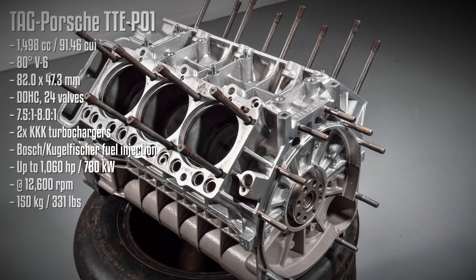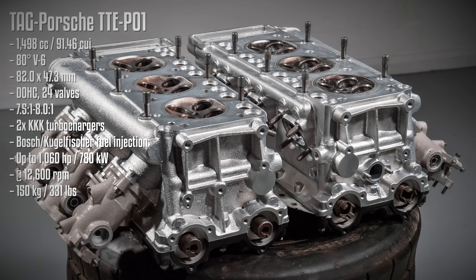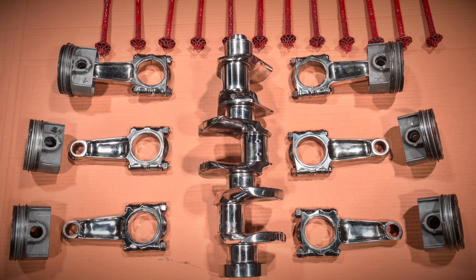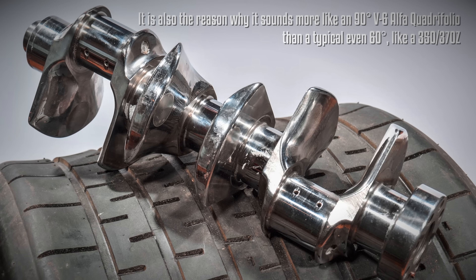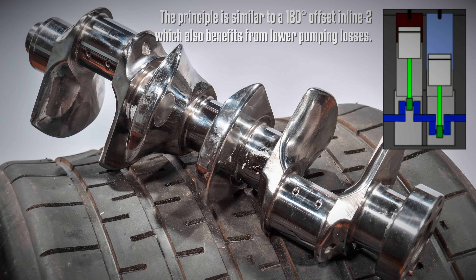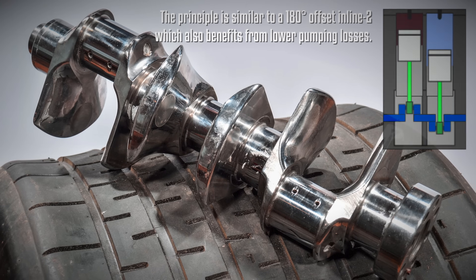The engine block was crafted from lightweight aluminum and featured a wet Nikasil liner design. The aluminum heads featured a 30-degree valve angle and twin camshafts. Inside, there were forged aluminum pistons, titanium connecting rods, and a non-offset crankshaft, giving the engine an uneven sound. This design eliminated the continuous compression and expansion inherent in engines with a single crankshaft throw per cylinder. By transferring air between opposing pistons, it reduced energy consumption, minimized crankcase vibrations, and alleviated oil pressure concerns.